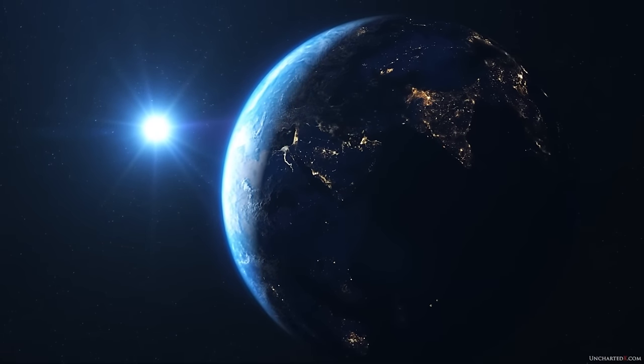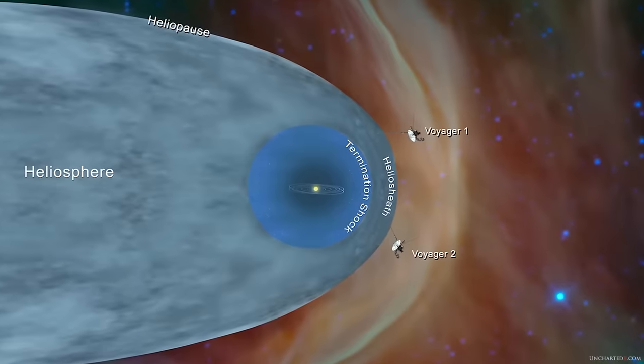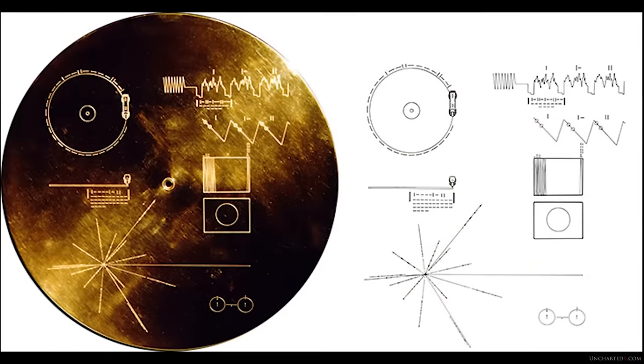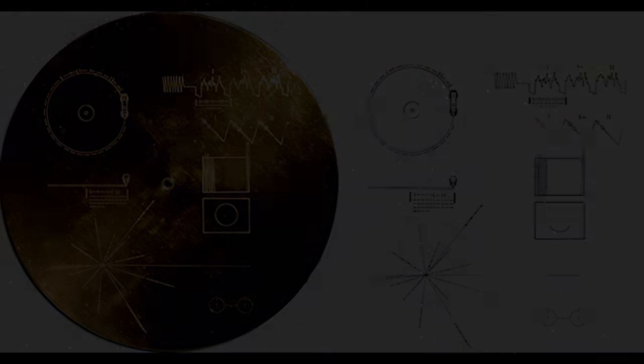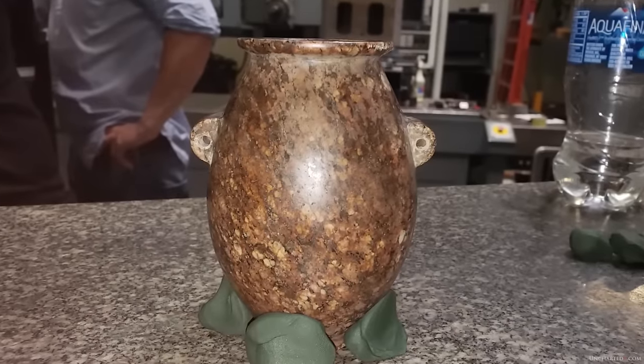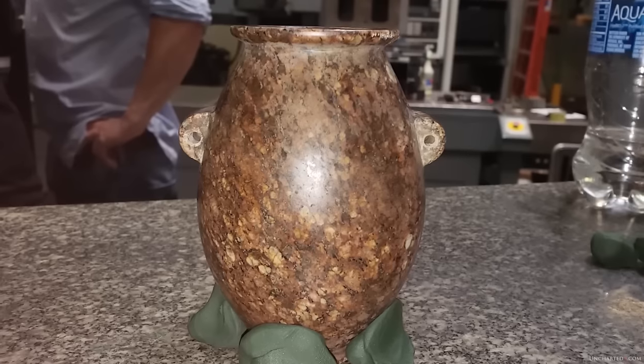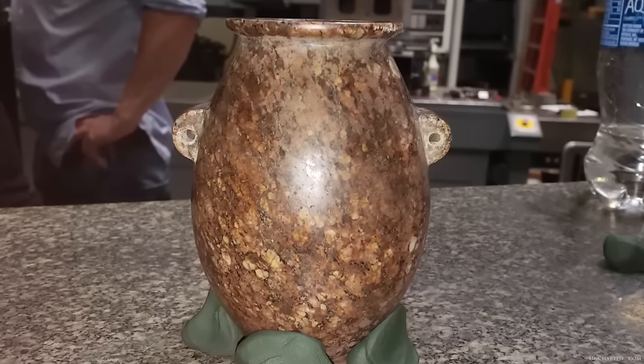Ben compares the vase to the golden record fixed to the Voyager spacecraft — calling it an artifact sent through time with encoded messages about its creators. But the idea that data is encoded in this vase is quite a stretch. There were literally thousands of these things found — so either we happened to measure the right one, or the data is encoded in all of them despite them all being different shapes and sizes.